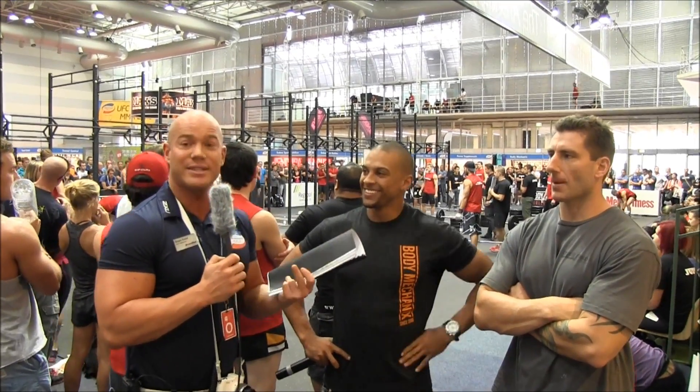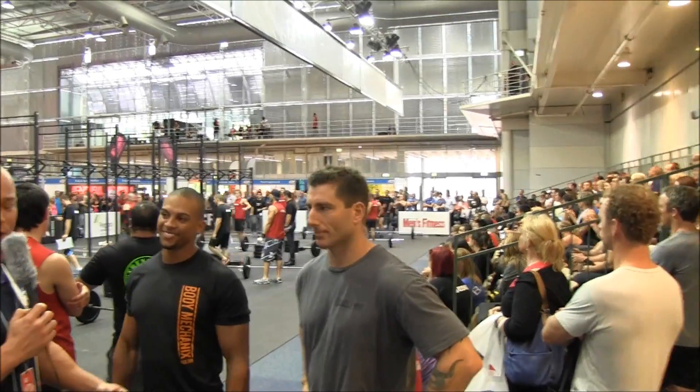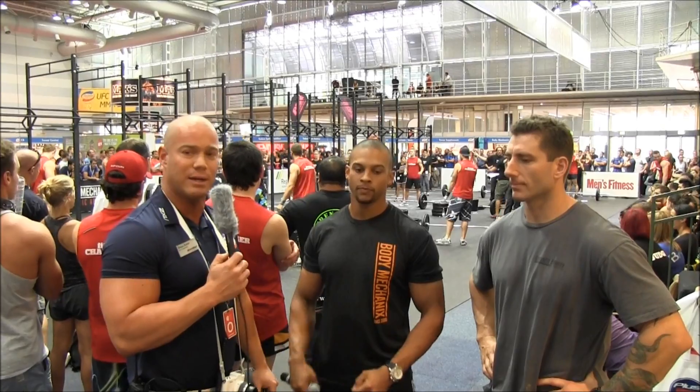Jason here is the Men's Fit Bloke Challenge winner from last year. The event has been such a hit that it's actually been relocated to a 250 square metre purpose-built arena for three days of CrossFit activity. These guys are doing us a massive favour — they're putting the whole thing on. You can rely on them all the way. I'm going to get them to talk through what you can expect as a visitor over the next three days.